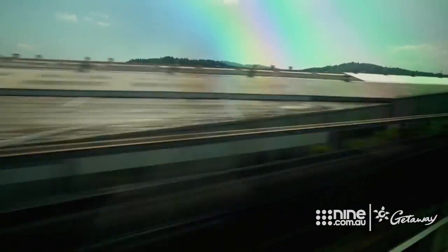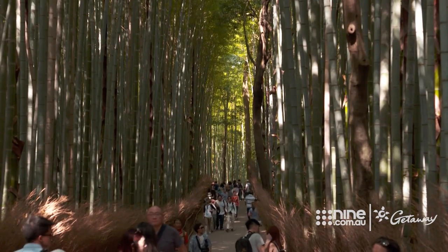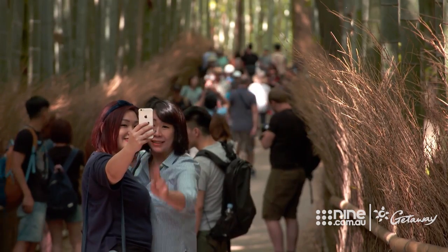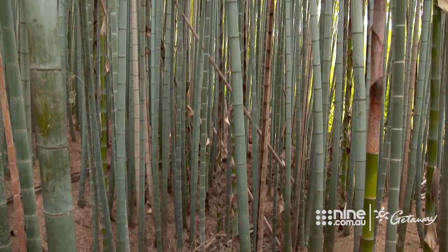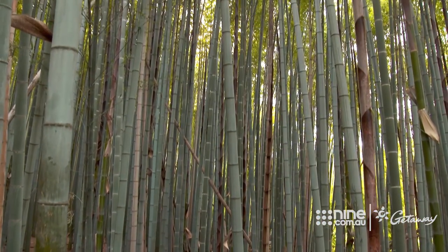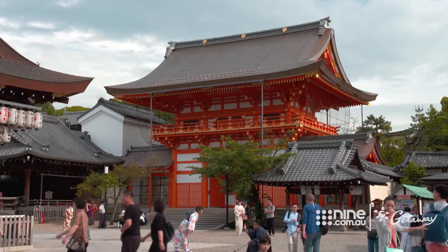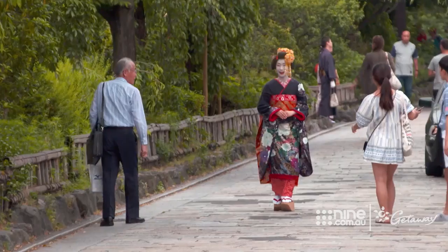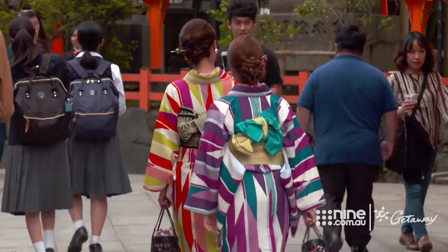After just enough time to take in the scenery whizzing past, we've arrived in the ancient city of Kyoto and one of its most prized natural attractions. This is one of Kyoto's — and indeed Japan's — most photographed spots. It's believed it was planted many centuries ago to protect surrounding temples from evil spirits.